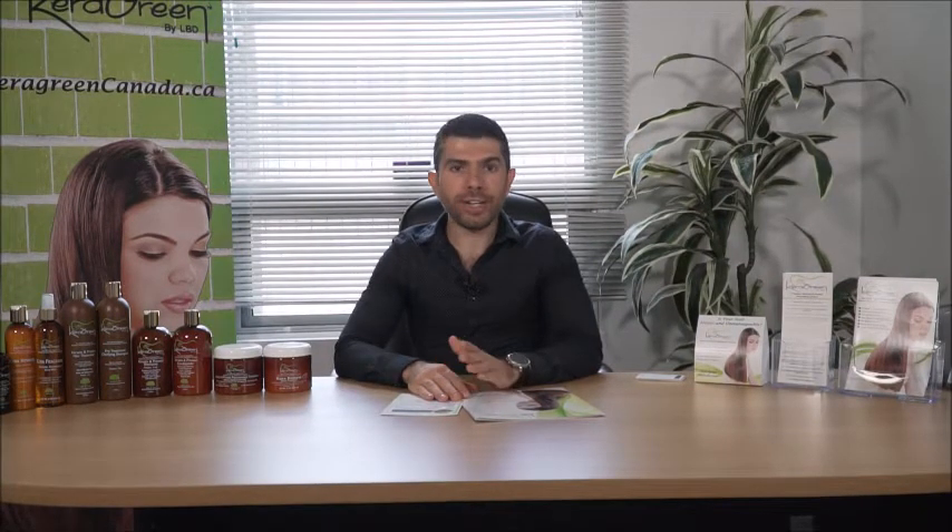Secondly, anywhere in Canada we do shipping — we use either UPS or Canada Post — and your product will be shipped to you for free. We are located in Ontario, so even if you're in a different province, the shipping will be free with no minimum purchase required, even if you're just getting one bottle of shampoo. So you've got 15% off every purchase plus free shipping all across Canada.